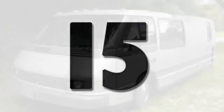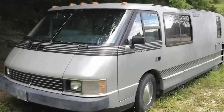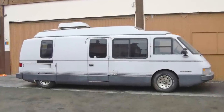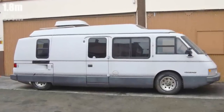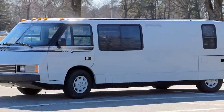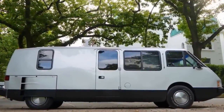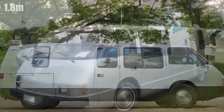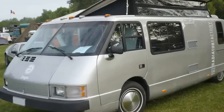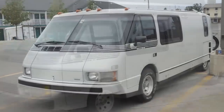Number 15. This mini version of an RV was designed with practicality in mind. It provides all the conveniences of a larger RV, but at six feet wide and 21 feet long, it's still small enough to fit in your average garage. The Vixen was smoother than most of its competitors, with its folding windows and hinged roof that provided over six feet of headroom. Three different models were offered between 1986 and 1989, but only 587 of the vehicles were actually produced.